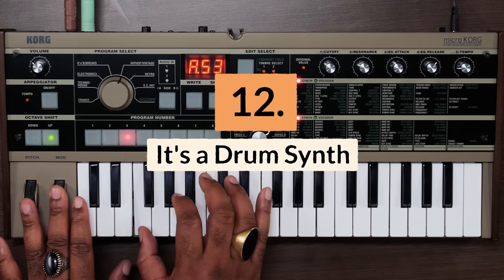Reason number twelve: it's a drum synth. The MicroKorg can synthesize drum sounds and be used to process drum sounds from external sound sources.